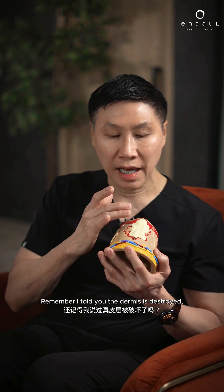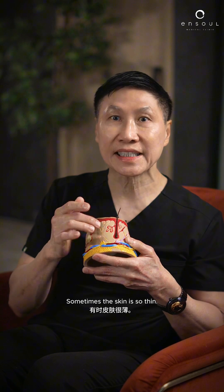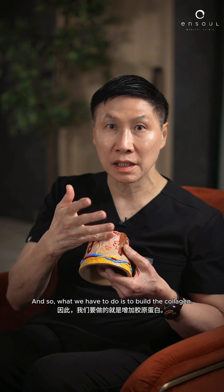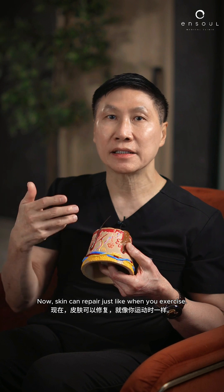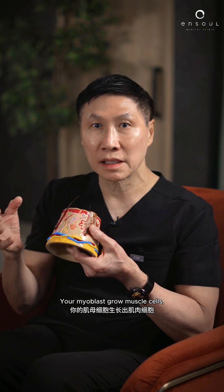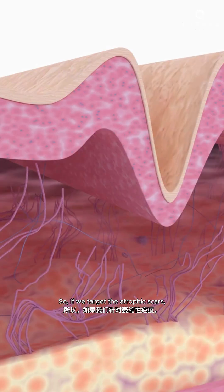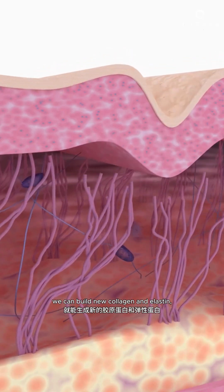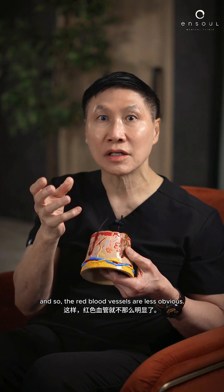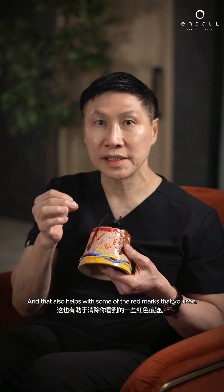The other problem is this: the dermis is destroyed, so you get atrophic scars. Sometimes the skin is so thin, and what we have to do is build the collagen. Skin can repair — just like when you exercise, your myoblasts grow muscle cells and you get a more muscular body. So if we target the atrophic scars, we can build new collagen and elastin, make the skin thicker, so the red blood vessels are less obvious, and that also helps with some of the red marks that you see.